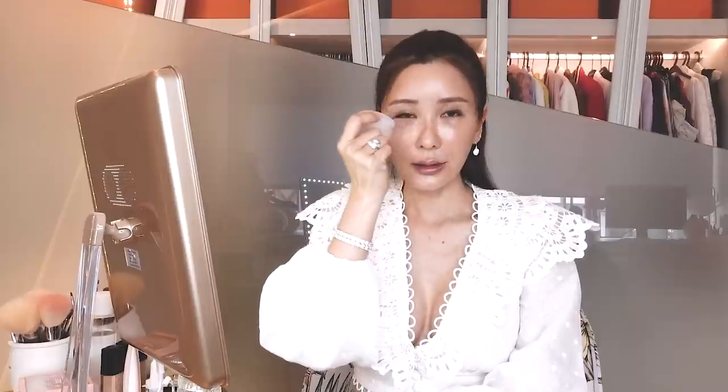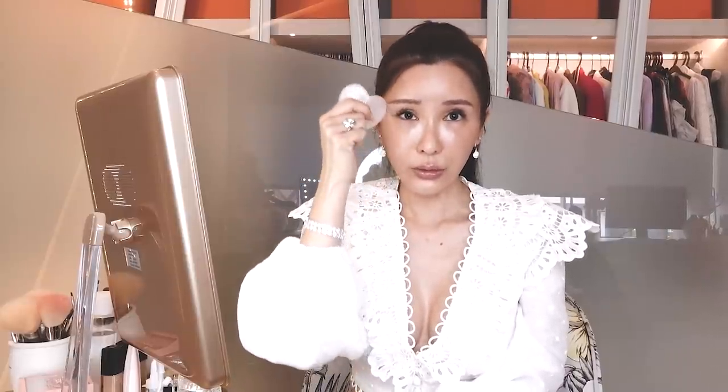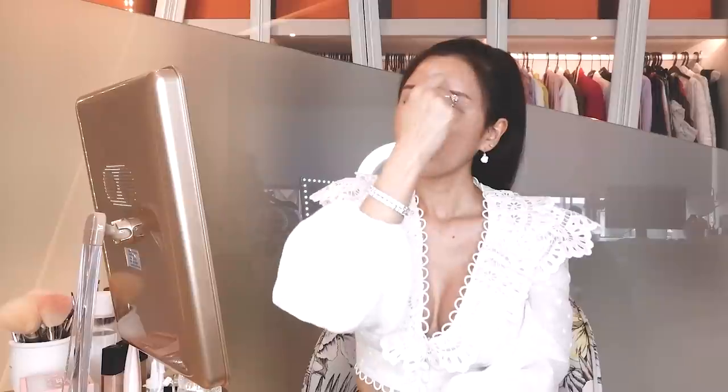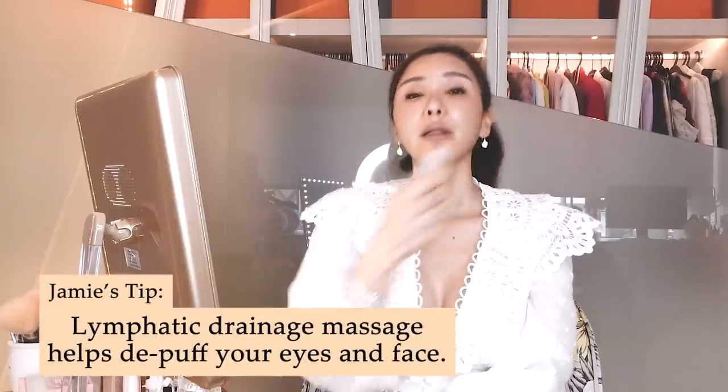Gently massage outwards, because the eye area is very delicate — you really don't want to pull and tug at it. This really helps with blood circulation, and because the rose quartz is quite cold, it takes away all the fatigue and stress. I'm doing a lymphatic drainage action, taking it to the top of my brow. I take a few minutes every day before makeup to do a lymphatic drainage massage on my face — it really helps with de-puffing.